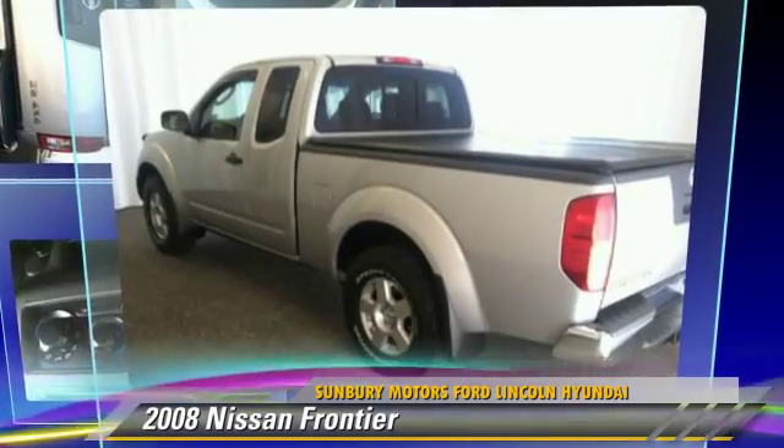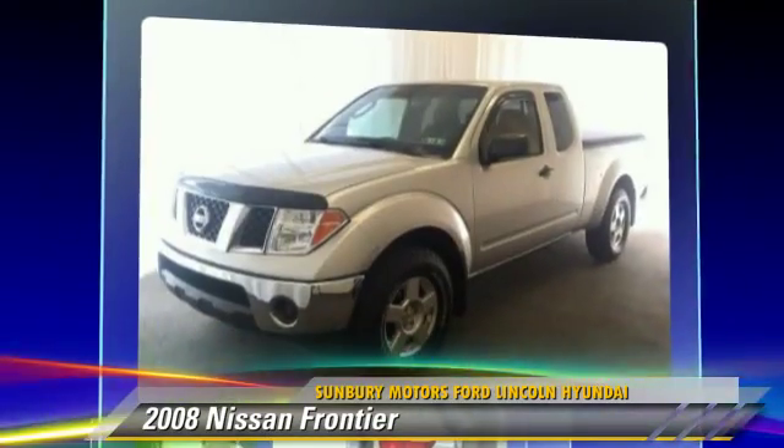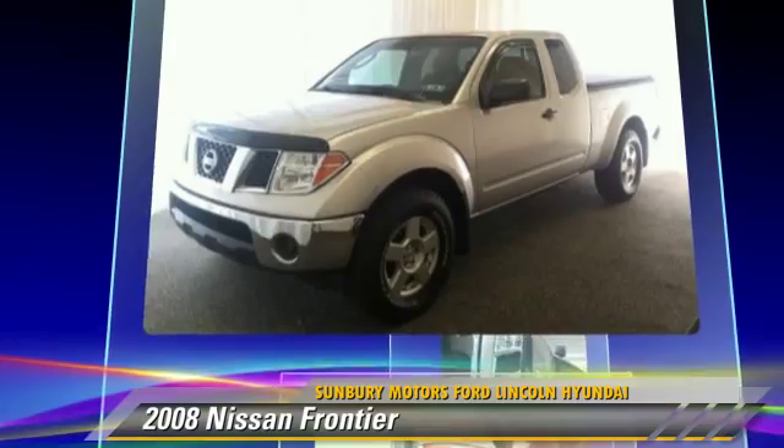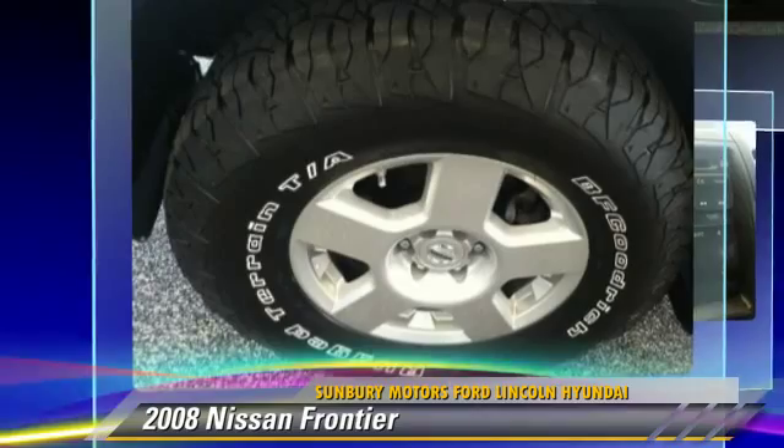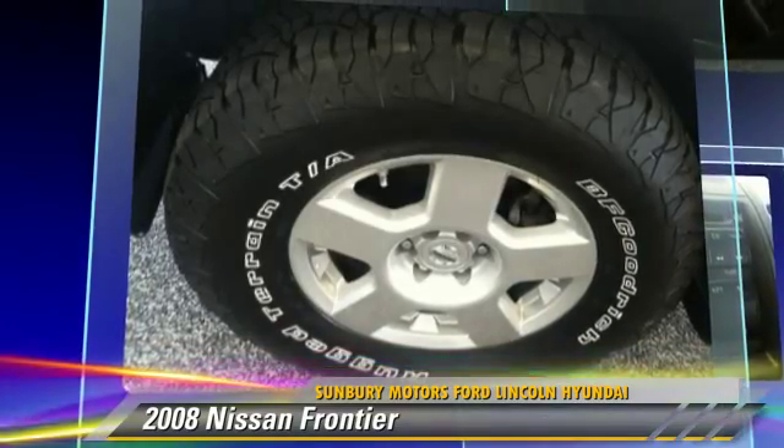Powered by a 4-liter V6 engine with a manual transmission, this vehicle, with fewer than 60,000 miles on the odometer, gets up to 19 miles per gallon. Give us a call to schedule your test drive today.